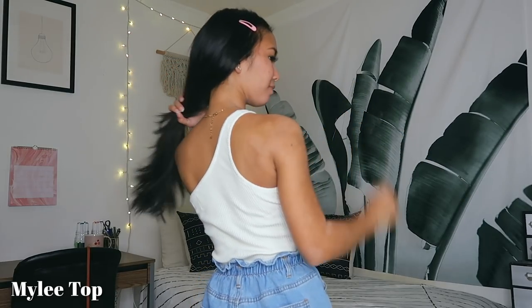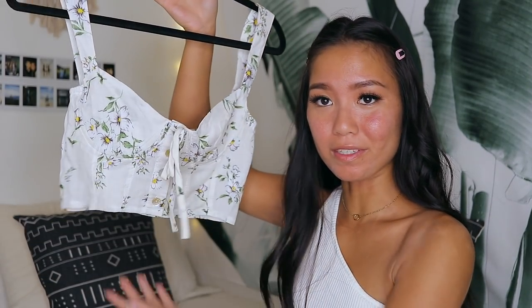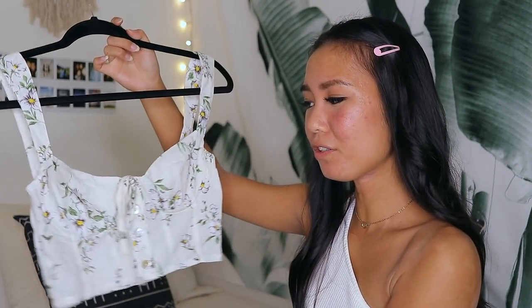Moving on to tops — the first one I'm wearing now is a white ribbed one-shoulder top. It's not a crop top, it's more of a full length, which is nice since I have too many crop tops. It's a little thicker so it's not see-through. I think showing a little shoulder is kind of sexy and it's just a great basic piece — but not super basic.